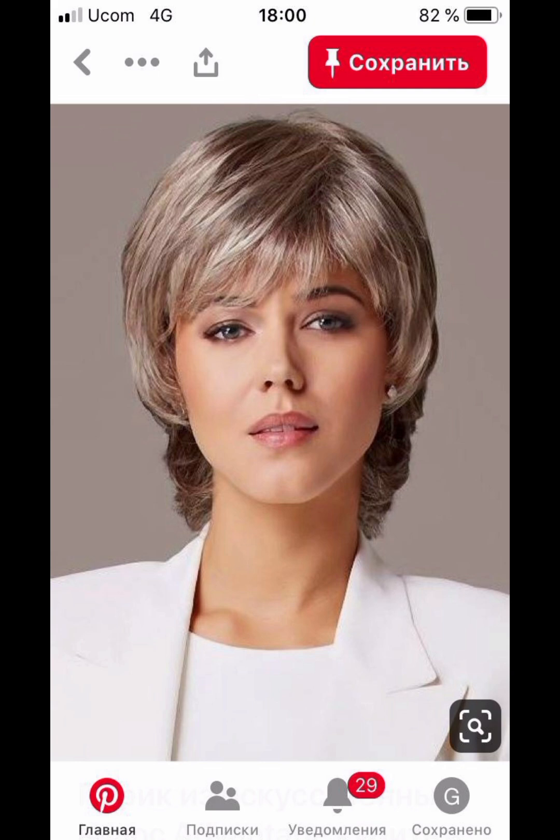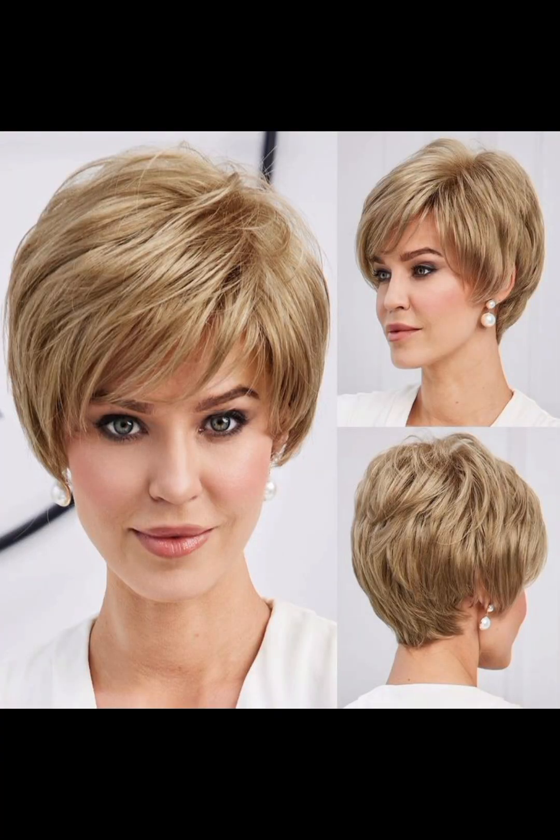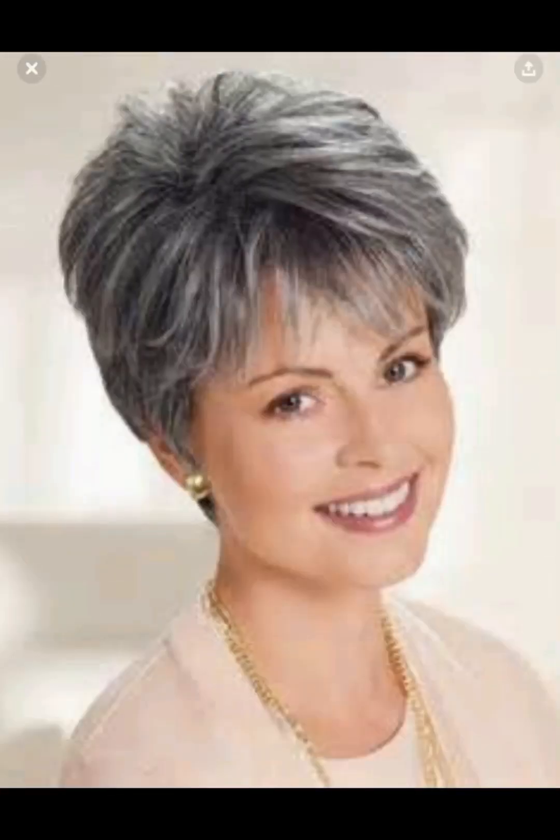Another styling idea is accessories such as headbands, scarves, or hairpins, which you can add to your hair for a stylish touch. You can also experiment with different accessories that complement your hairstyle.